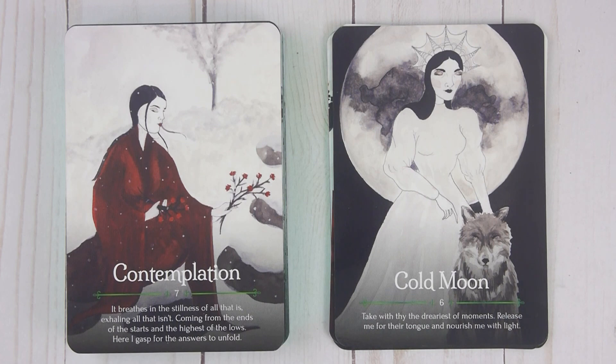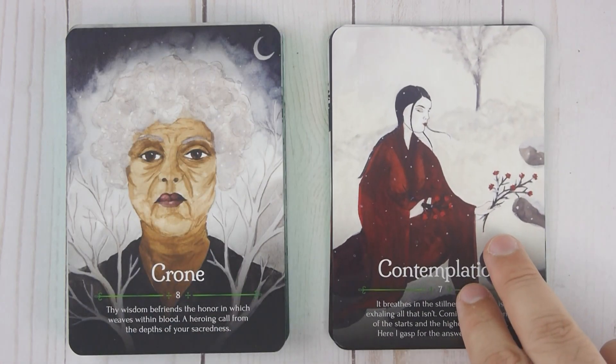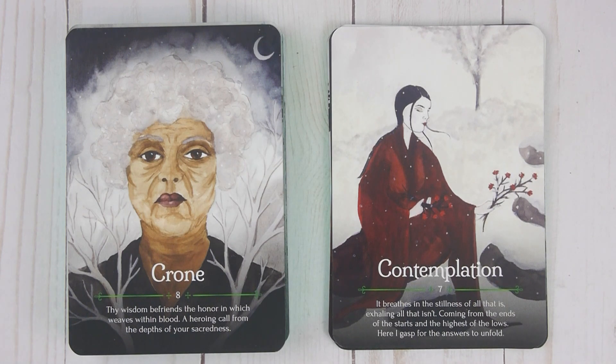Contemplation, number seven: 'It breathes in the stillness of all that is. Exhaling all that isn't. Coming from the ends of the starts and the highest of the lows. Here I gasp for the answers to unfold.' Crone, number eight: 'Thy wisdom befriends the honor in which weaves within blood. A heralding call from the depths of your sacredness.'